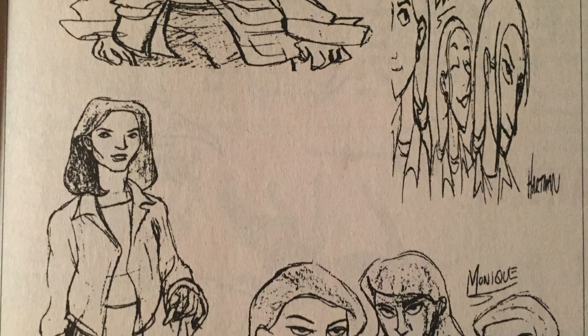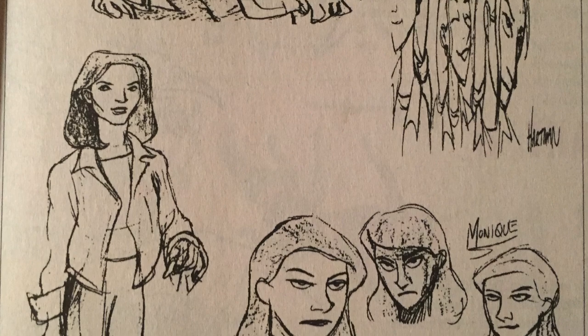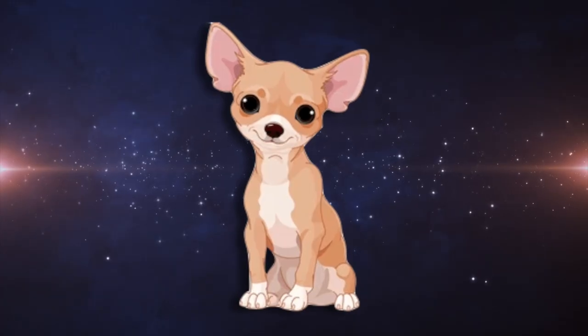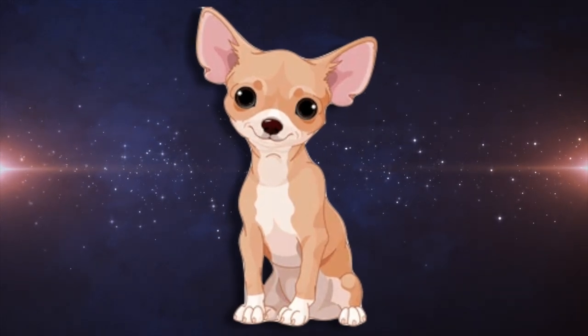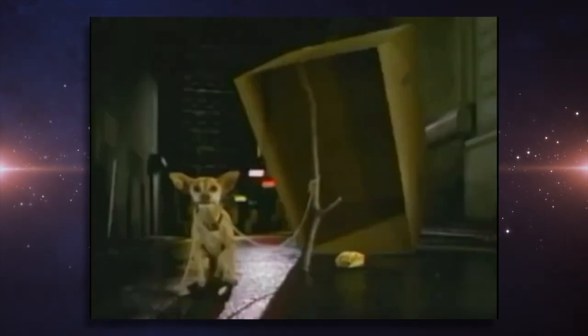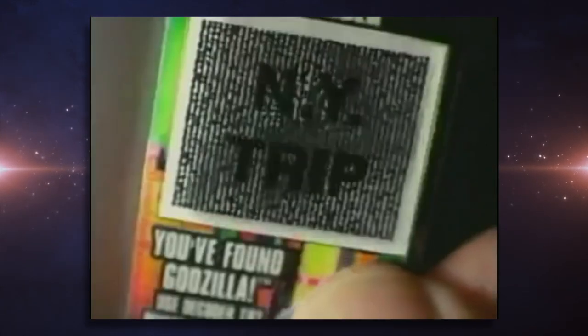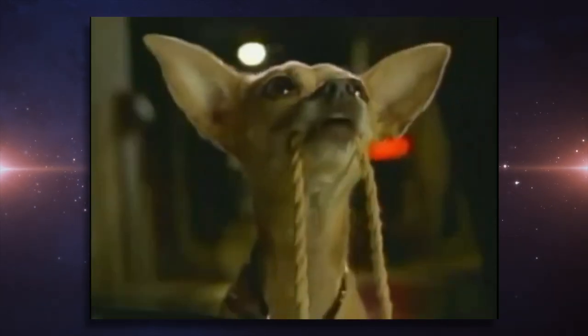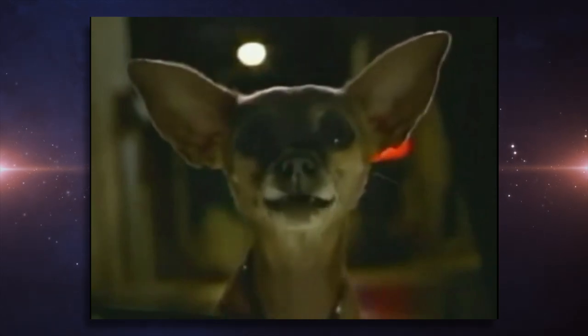Monique is the final character, and she didn't really go through much of a drastic change — other than switching up her hairstyle. Finally, the team was going to have a Chihuahua dog, based on the Taco Bell mascot that was advertising the movie at the time. The dog was cut from the show simply because of the size difference between it and Godzilla — it would have caused a headache for animators putting them together on screen, so the dog was dropped.